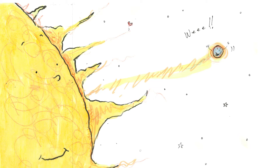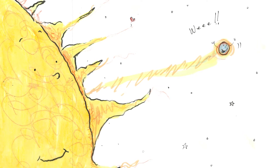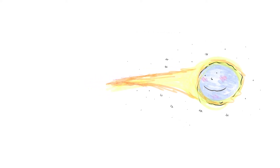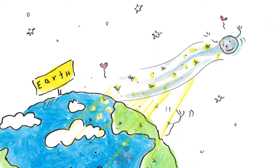Goodbye, lovely comet. Come back to see me again, said the sun. I will, answered the comet, and she turned away from the sun. She saw her long, sparkly tail. I feel different. And I look different, too. I like it, thought the comet to herself. The comet continued to travel back away from the sun.